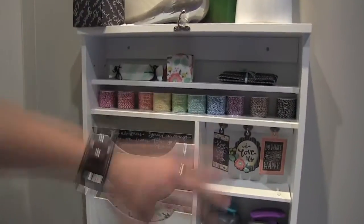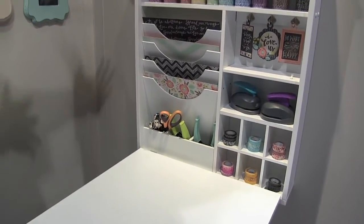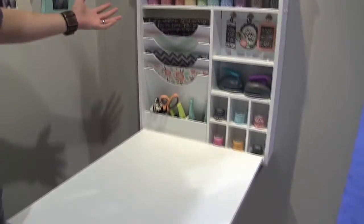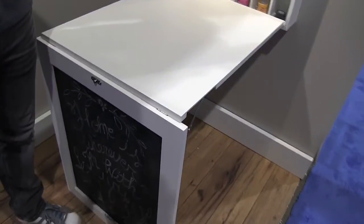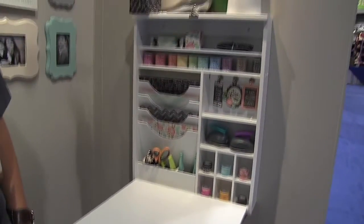Keep all your paper and supplies in there and it's great for whatever you need. Beyond crafting, you could use it for a bill paying area, a children's homework station, something to keep your kitchen supplies — all sorts of different things.